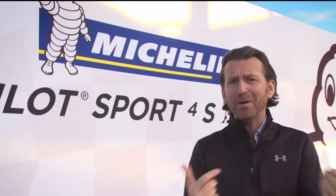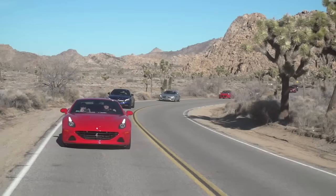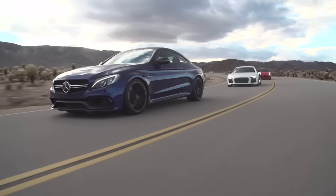Now, the trouble is you and I probably won't ever get the chance to go up on the high banks of Daytona on a set of Michelin competition tires, but when it comes to the road and a nice sports car, it's a different story. These ones, we can go out and buy.